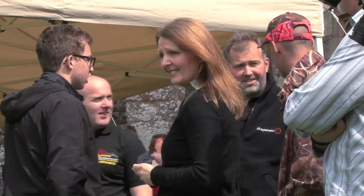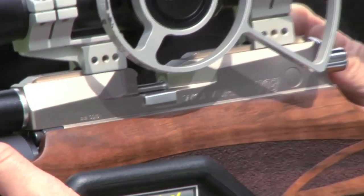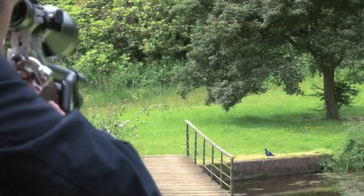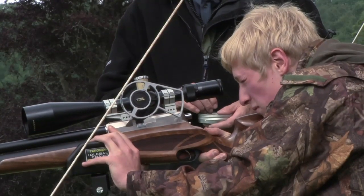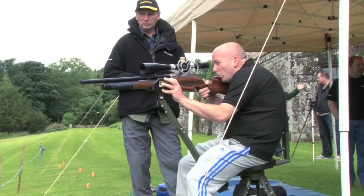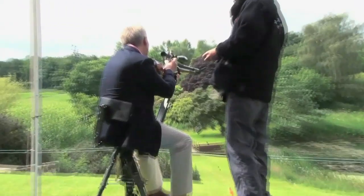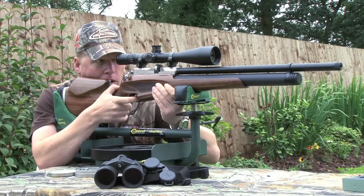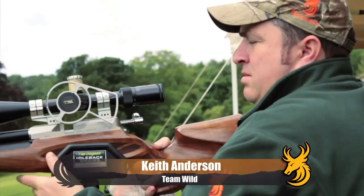For sure, Daystate have achieved their goal of impressing the day's attendees, but will it pass the Team Wild test of approval? With those testing the rifle showing varying degrees of ability, it's impossible for me to judge the rifle's accuracy and qualities properly. I really need to get my own hands on the Wolverine to put it through its paces. However, I decline the offer of firing the rifle today as I've been kindly sent my own Wolverine and will be putting it to the test soon for Team Wild TV. Keith does manage to get his hands on a Wolverine, and he's as accurate and deadly as ever.